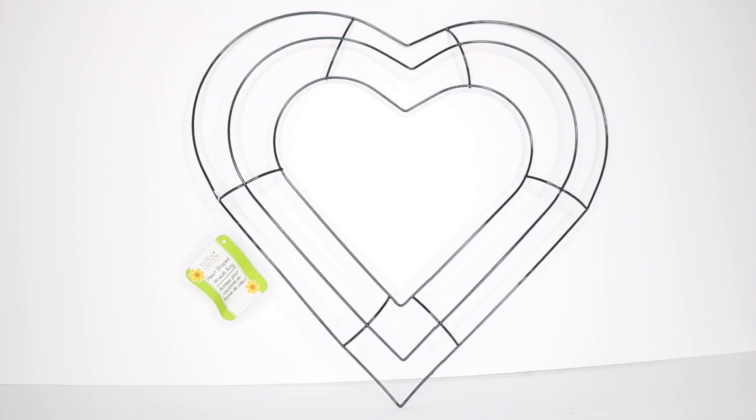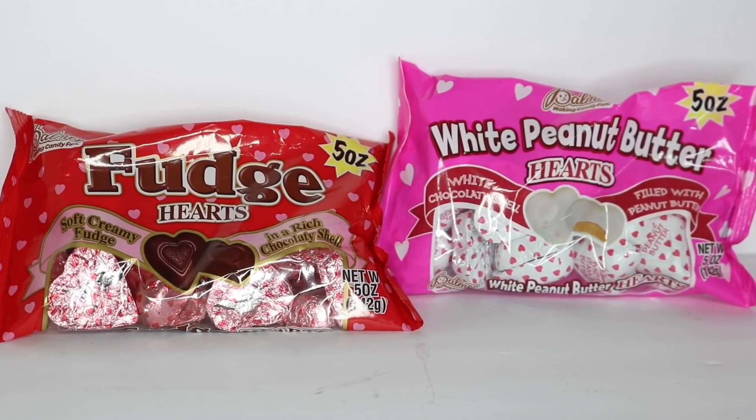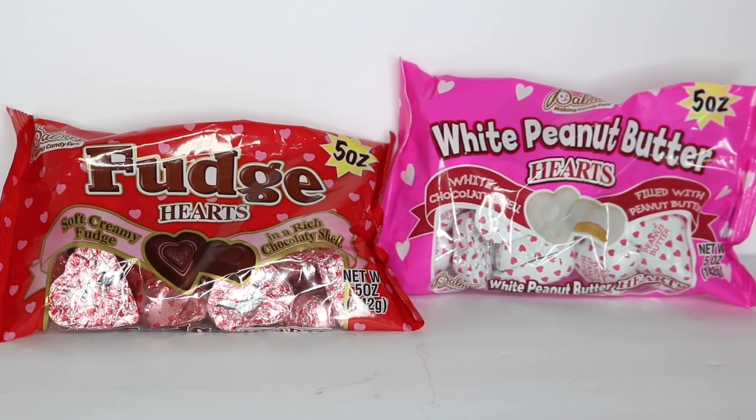I purchased this heart wreath. I really don't decorate my home for Valentine's Day, but I feel like you can use this for other things — a lot of people associate hearts with just Valentine's Day and that's definitely not the case. I can't wait to use this for spring. They also had these amazing fudge hearts and white peanut butter heart candies, which are Valentine's candies, and I might DIY something with them.